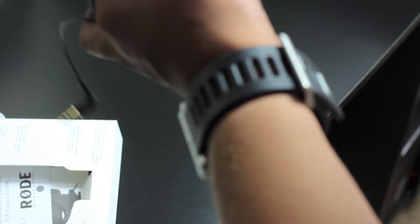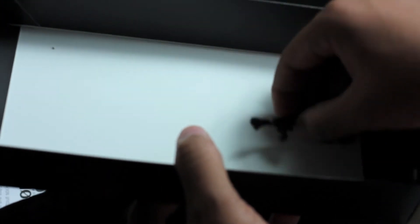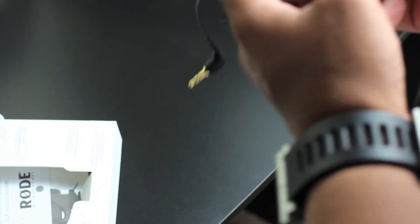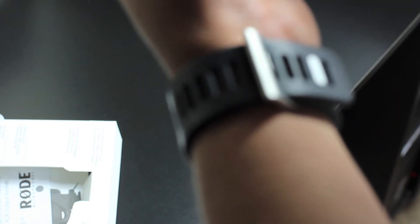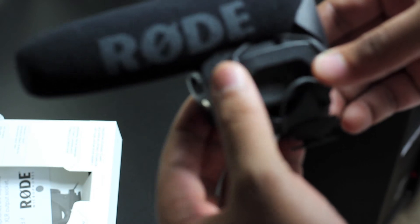At the bottom here we have some rubber pieces — I'm not sure what these things are exactly. Some rubber bits, I don't know. I'll let you guys know in the review if they're something I actually need. I can actually see a couple of those rubber things on the mic itself, so maybe these are just replacements.